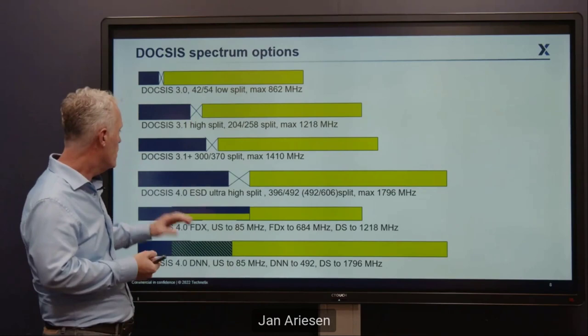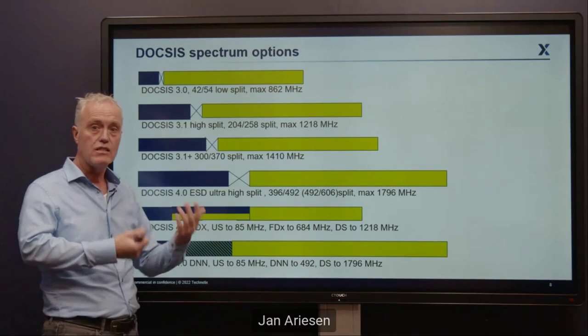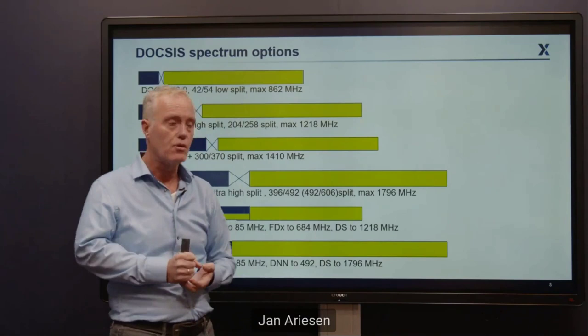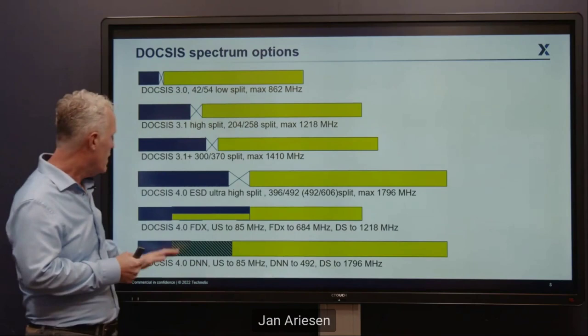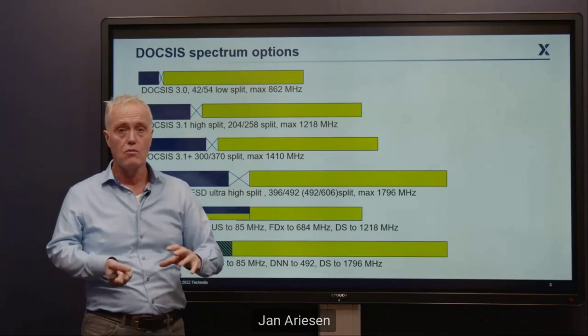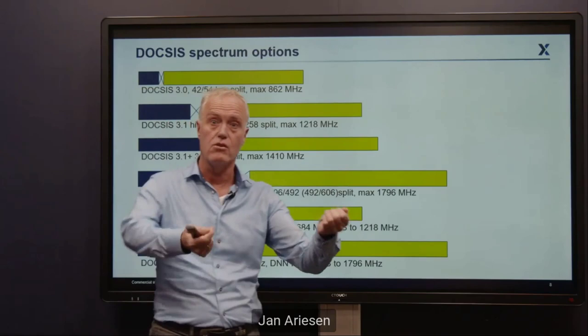We are also focusing on DOCSIS 4. DOCSIS 4 has two variations: Extended Spectrum DOCSIS (ESD), which goes to 1800 MHz with split options at 396, 492, or even up to 684–834 MHz (ultra high split); and Full Duplex DOCSIS, which goes to 1200 MHz with a full duplex area between 85 and 684 MHz where signals can go up and down at the same time. With full duplex, your remote PHY can communicate and receive at 100 MHz simultaneously — so you increase your upstream without taking it away from your downstream.